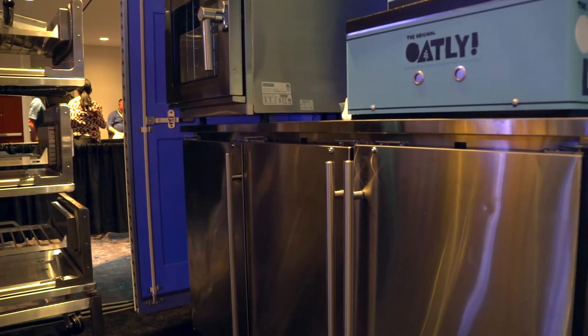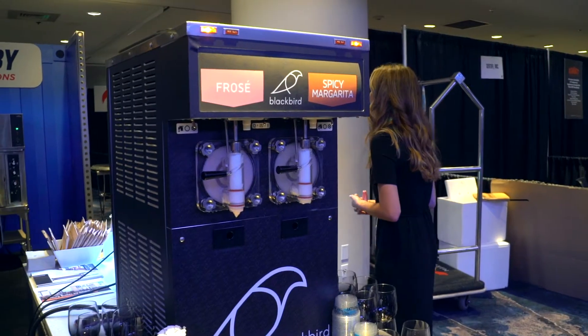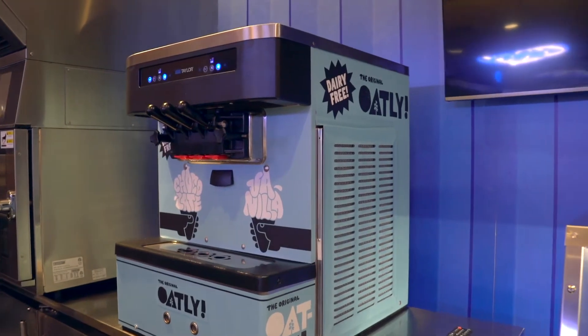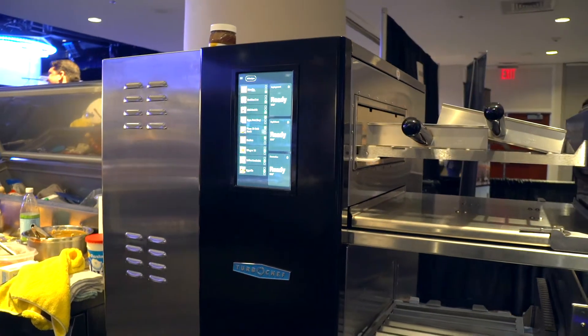So those are the three benefits. With the Middleby Ventless Action Stations, you have no limitations in terms of what you want to do on the culinary menu. We're exceedingly proud of the fact that almost 340,000 pieces of Ventless equipment are in restaurants globally. We're really looking forward to helping you with your new concepts with Ventless cooking in your stadium or arena. Thank you.